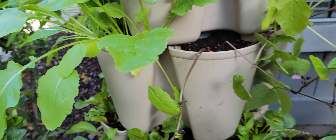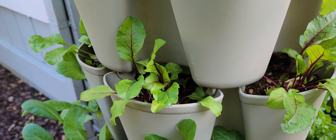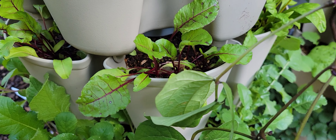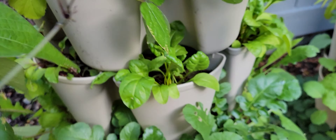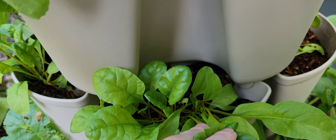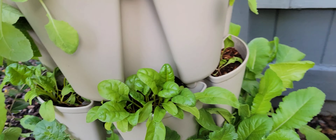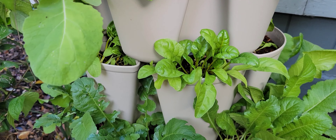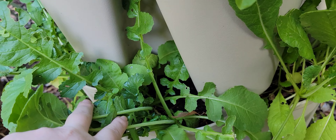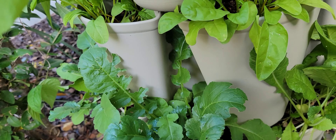This next row is all beets. They're definitely one of the slower growers, but they're coming in — they're looking a lot more sturdy. I've got red beets and I've got golden beets. These are definitely starting to thicken up a little bit, although that particular one is not. This next row, again, is radishes — the ones that take a little bit longer. We've probably got another month on these, I think.